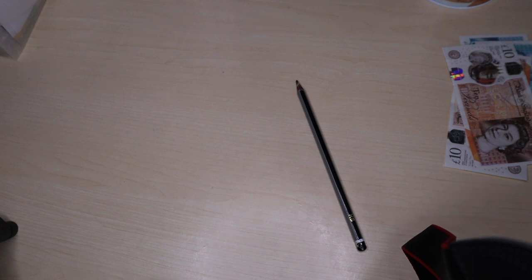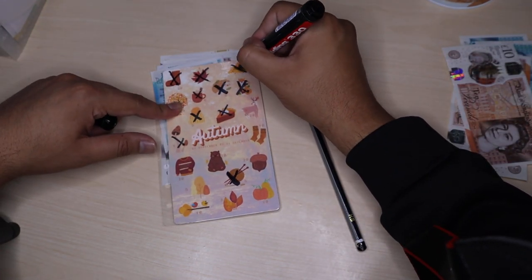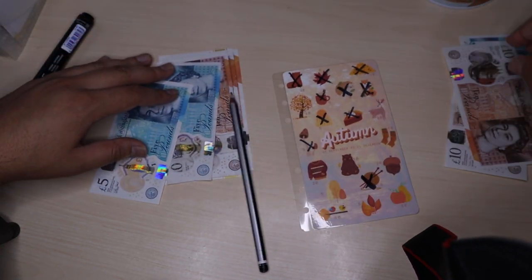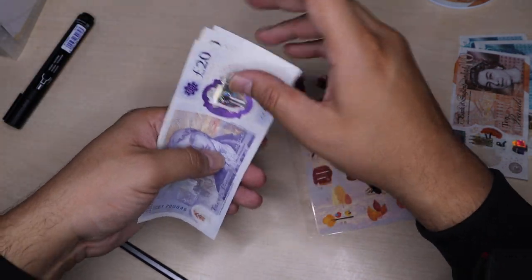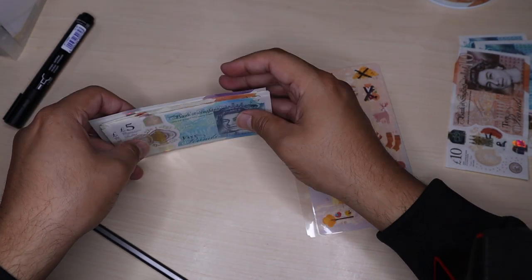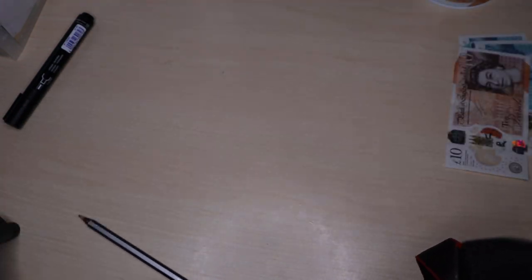Moving on to my next one, which is the Autumn Challenge. I'm also going to be adding £10 into there. I'll cross off this one up here and add £10. So total in here now I've got £20, £34, £50, £60, £65, £70 in the Autumn Challenge. I'll just grab this and pop it to the side.